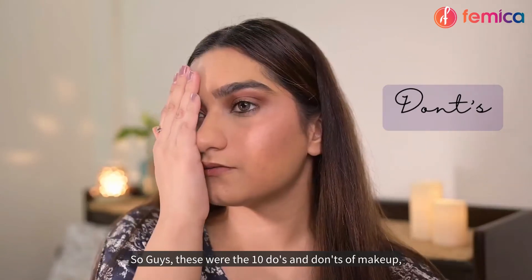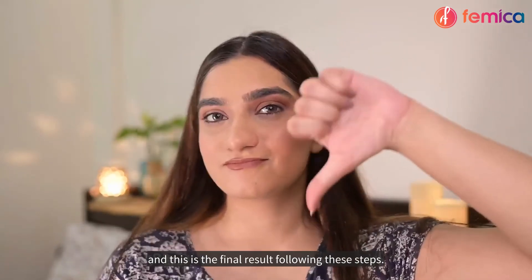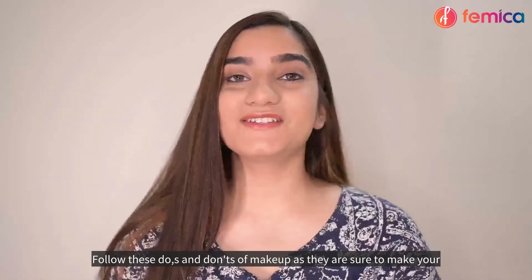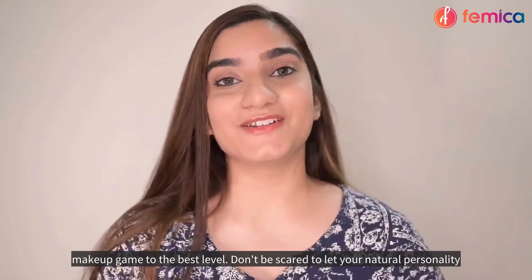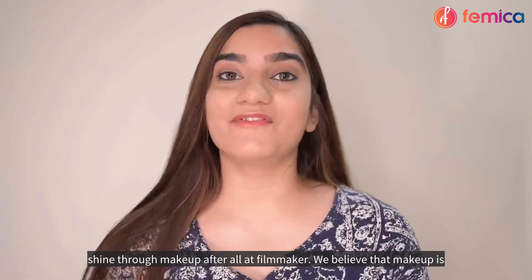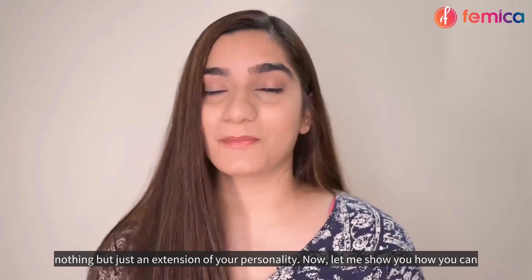Those were the 10 do's and don'ts of makeup — here is the final result. Follow these do's and don'ts as they are sure to take your makeup game to the best level. Don't be scared to let your natural personality shine through makeup. At Femica, we believe that makeup is nothing but an extension of your personality.